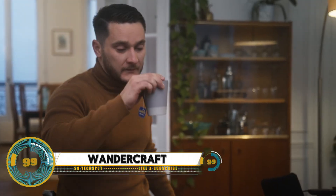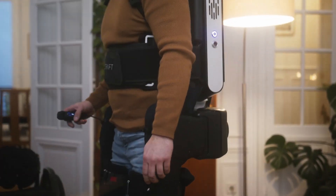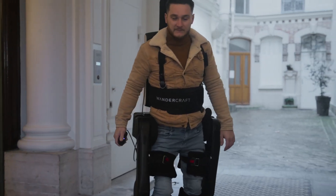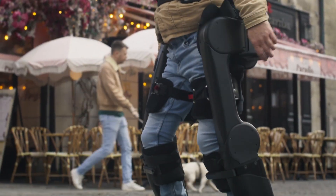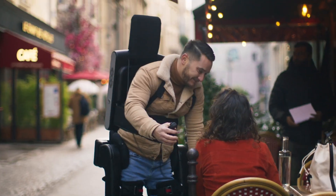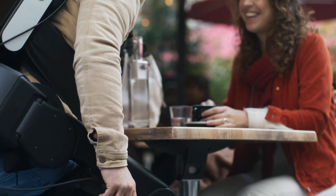Wondercraft is a pioneering company focused on creating advanced exoskeletons to help individuals with mobility impairments walk again. Their flagship product, the Atalanta exoskeleton, is a fully autonomous, self-balancing robotic system designed to assist people with paraplegia or other mobility challenges in regaining the ability to walk. Equipped with state-of-the-art robotics and AI technology, Wondercraft's exoskeleton allows users to stand, walk, and sit independently, and is especially used in rehabilitation centers helping patients improve mobility and strength.